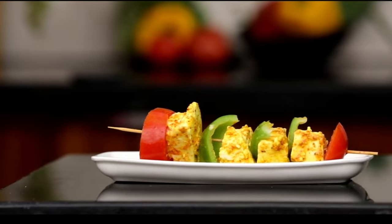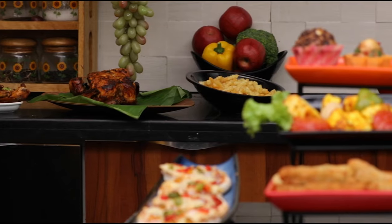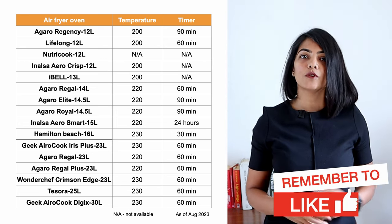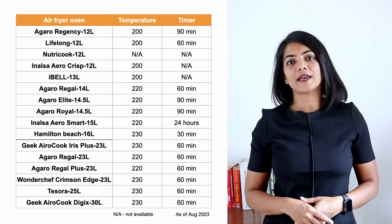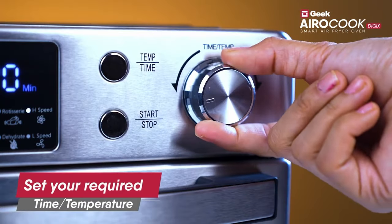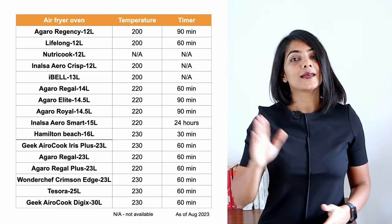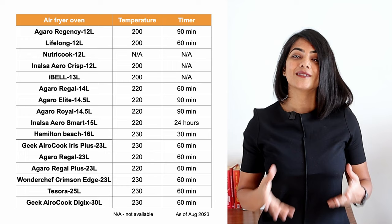The next thing to consider is the temperature and timer support. Majority of recipes can be cooked in less than 200 degrees celsius, which you can do with most air fryer ovens. If you do need a higher temperature range up to 230 degrees celsius, you will need to consider one of the larger sizes of air fryer ovens, upwards of 14 litres, which give 220 or 230 degrees celsius. Amongst the brands compared, larger sized air fryer ovens from Agaro, Inalsa, Geek, Tesora, Wonderchef and Hamilton Beach support temperatures up to 230 degrees celsius. Timer determines the cooking time. Majority of models support up to 60 minutes, with an exception of Agaro Elite, Royal and Regency that support up to 90 minutes cooking, and Inalsa Aero Smart which claims to support 24 hours, which is required for dehydration.